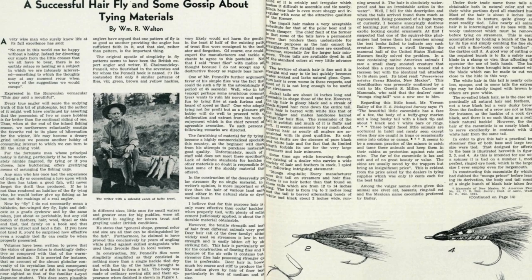William R. Walton wrote an article in March of 1940 for Pennsylvania Angler magazine. Interesting side note: this magazine is still being published today — it's called Pennsylvania Angler and Boater, and it's been around since the 30s, continuously published. Back in the 30s and 40s when Walton was writing for them, it was very heavily focused on fly fishing. The article that caught my attention was called 'A Successful Hair Fly and Some Gossip About Tying Materials,' in which he discussed a successful hair wing streamer and all the interesting animals he experimented with.